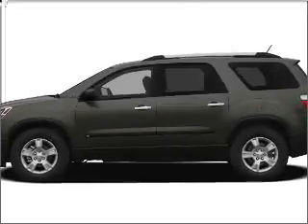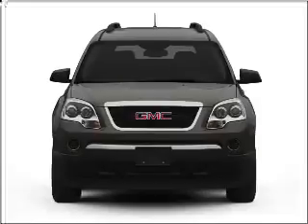Presenting the 2011 GMC Acadia. Travel the roads in style and comfort in this great vehicle.